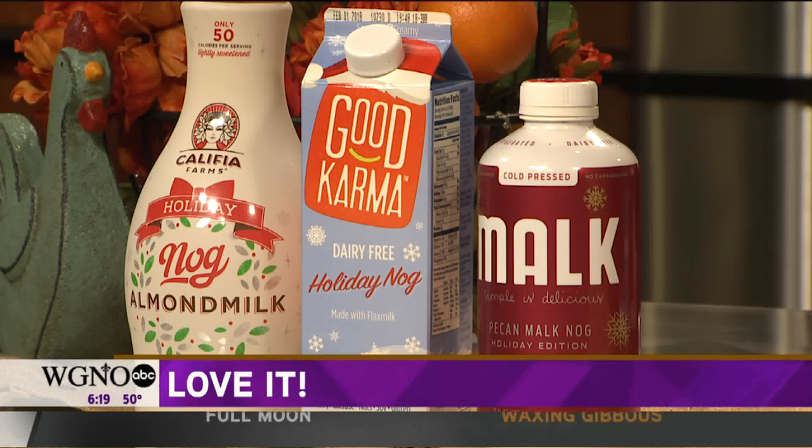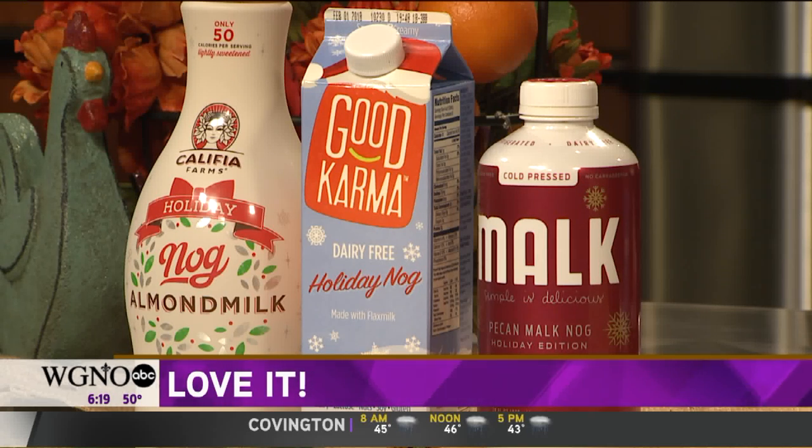I love the almond milk. And if for whatever reason you don't like or can't have almonds, the one next to it I also love — it's a flax milk made from flax seed, the Good Karma brand. It's only 45 calories and 7 grams of sugar per half cup. Both have really good flavor, but they're both a little thinner in texture.